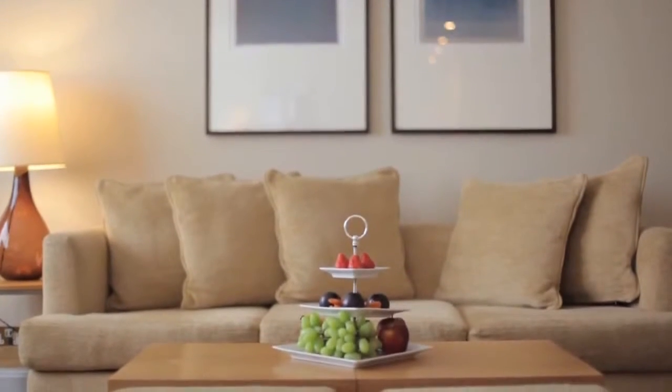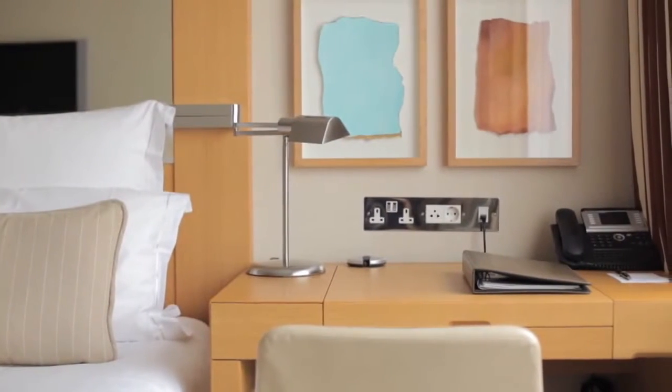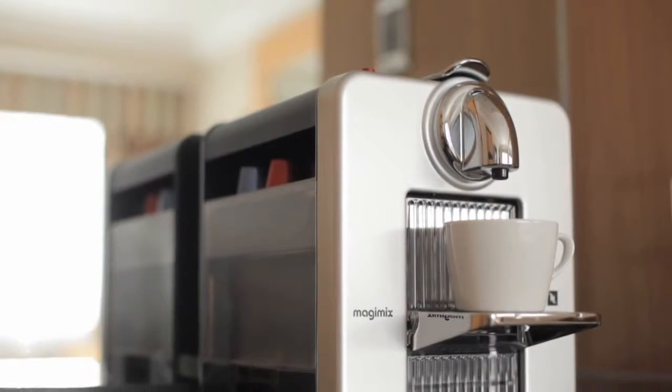87 rooms and suites have been designed in contemporary style and feature en-suite marble bathrooms, complimentary internet access, minibar, Nespresso coffee machines and iPod docking stations.